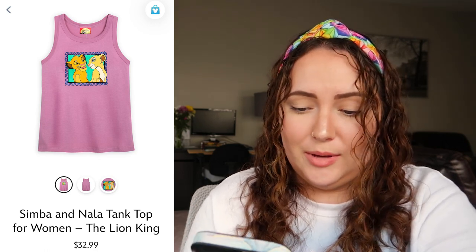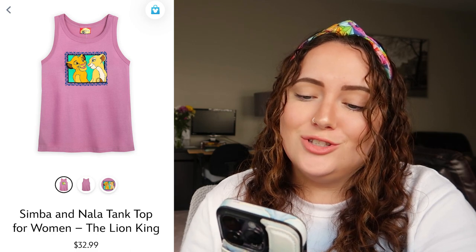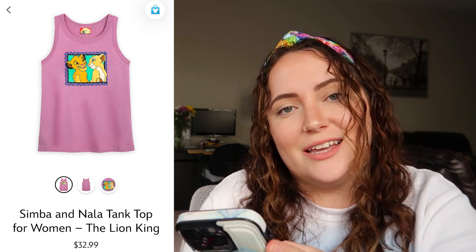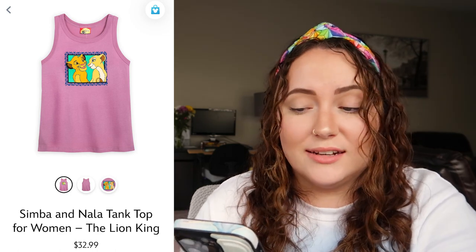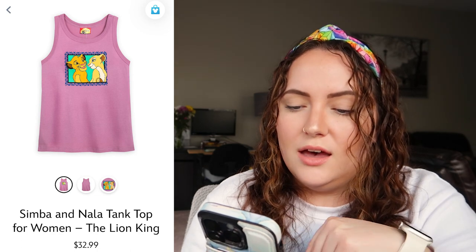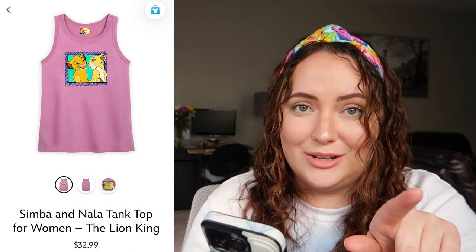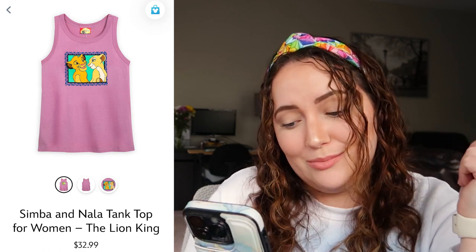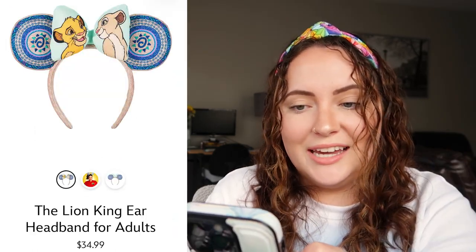Sticking with the Lion King category, we have the Simba and Nala tank top. This isn't by BaubleBar but the logo is actually so cute and the color is really pretty — it's like a pinky mauve. Unfortunately I'm not a tank top girly at all, but if I were, I would really like this. I feel like pairing it with blue leggings in that blue trim color would be a really cute fit with the ears I'm about to talk about. I really like this logo, so I'd give this a 10 out of 10.